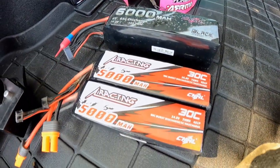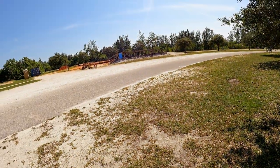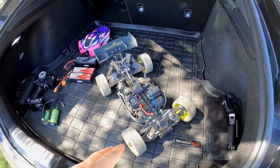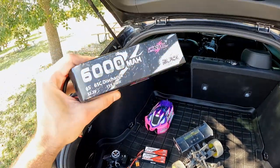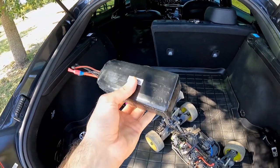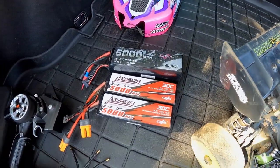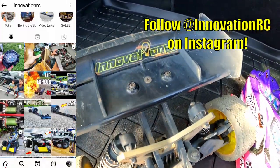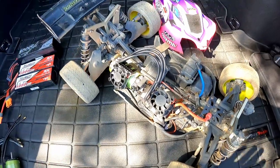First up we have 4s 5000mAh batteries — nothing crazy, but perfect and lightweight enough for the track without weighing the vehicle down. Then we'll be bashing and thrashing with a monstrous 6s 6000mAh pack that's been in my arsenal for about two and a half years and is still going strong. Very good job, CNHL. If you haven't done so, make sure you follow Innovation RC on Instagram for cool pictures, videos, and other content.